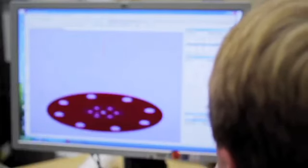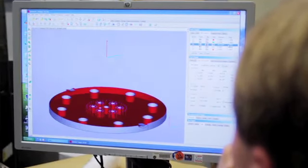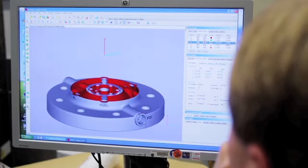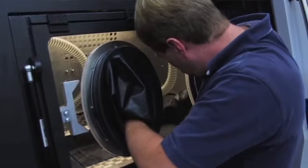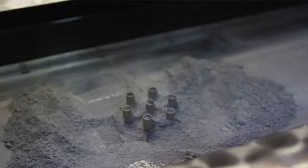Right now we're trying to qualify this to build rocket motor parts. Basically, what additive manufacturing gives you is the ability to build very complex shapes that couldn't be built other ways, or just to simplify building complex shapes. It really doesn't care about the geometry — the deciding factor in whether the machine can do it or not is the size of the part.